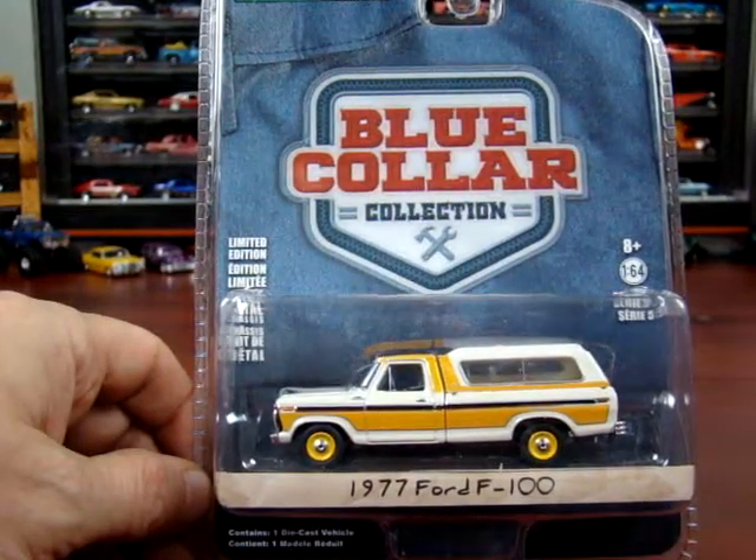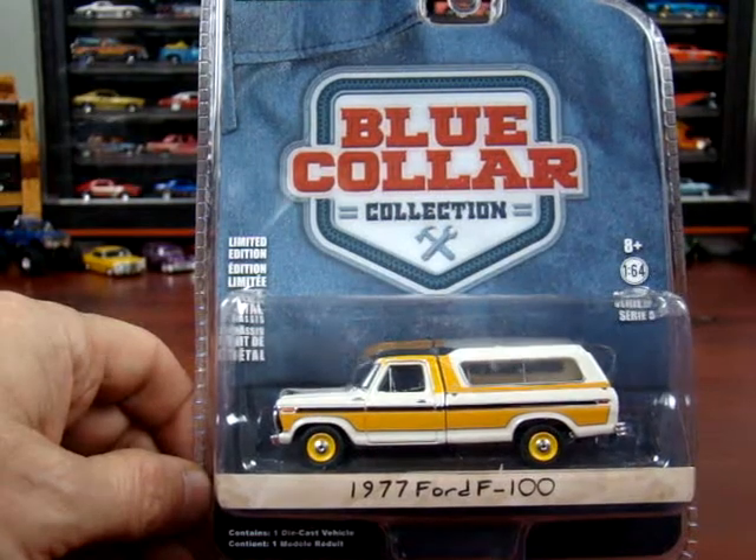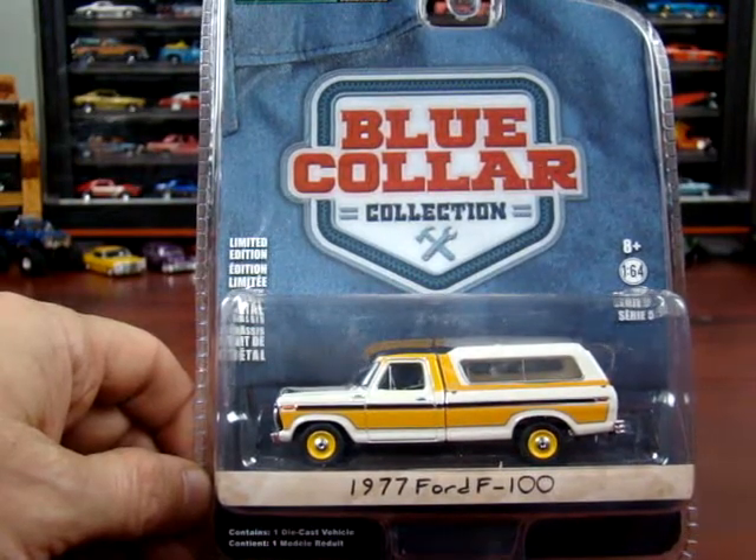I do have more trucks but they'll be in other videos. Alrighty, thanks for watching. See ya.